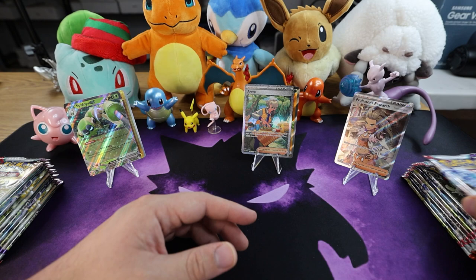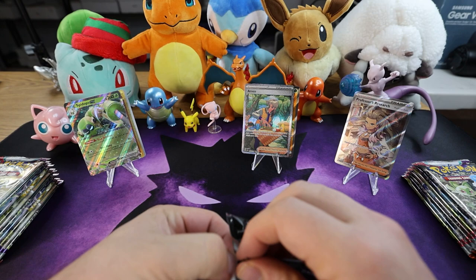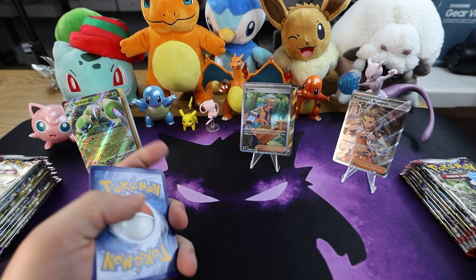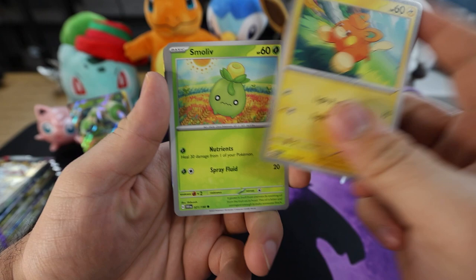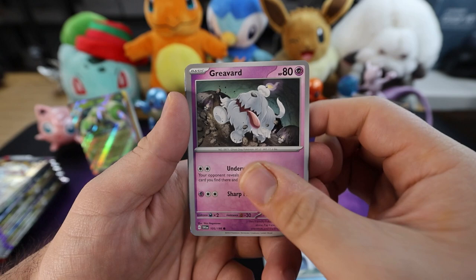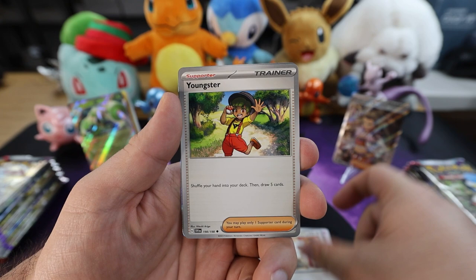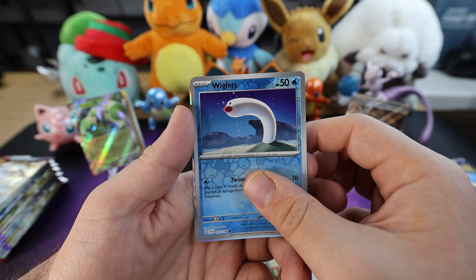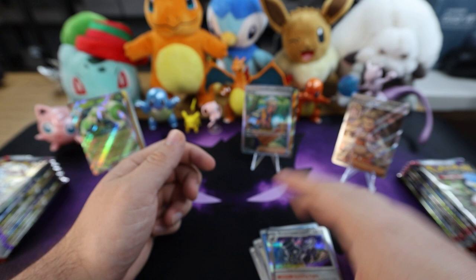We got a nice Arven and a nice Professor's Research — this is a staple central. Fire energy, metal. We got a Pawmo, Dolliv Garden, Wiglett, a Greavard, Team Star Grunt, a Zangoose. For the first reverse we have a Miriam. Next up we got the reverse Wiglett. And last but not least — let's go, Revavroom Rare! That's a good one. Next pack, guys.